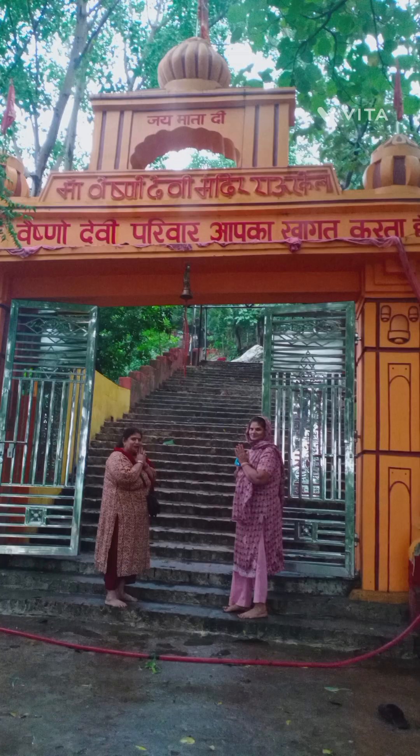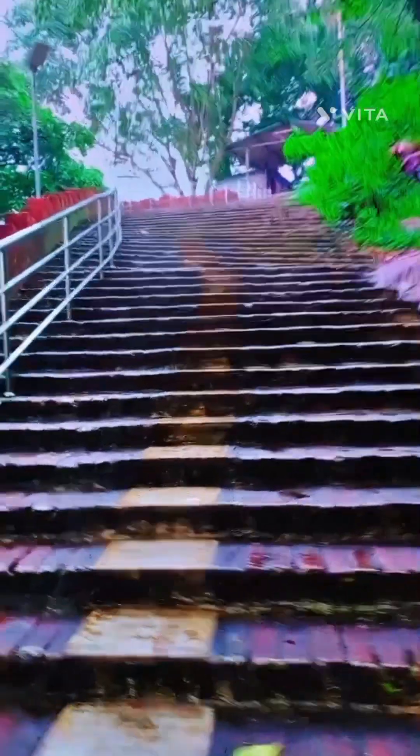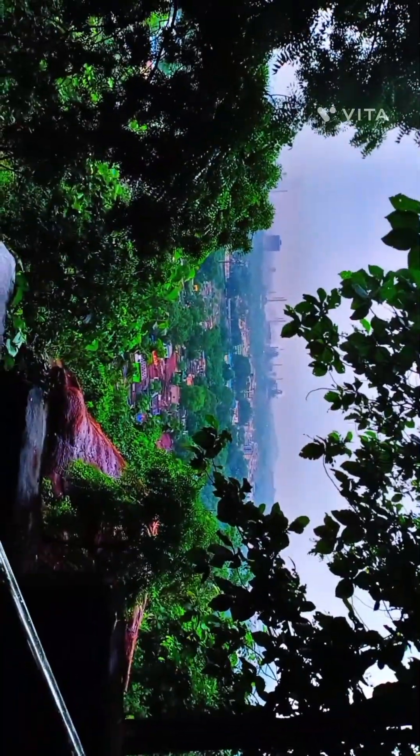...Mata Vaishno Devi Mandir — a mini Mata Vaishno Devi Mandir — which was amazing. We had to climb almost 800 stairs there, and from the top it was an amazing view, as you can see.